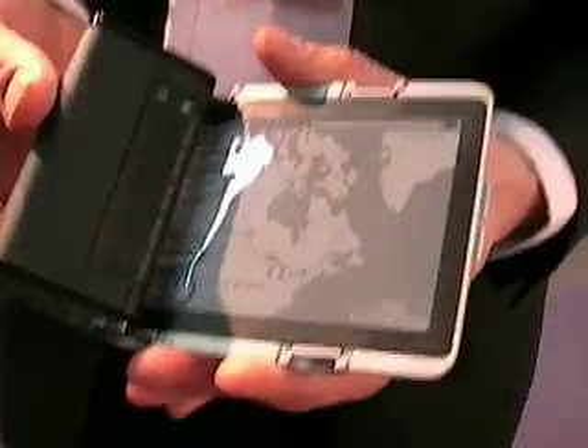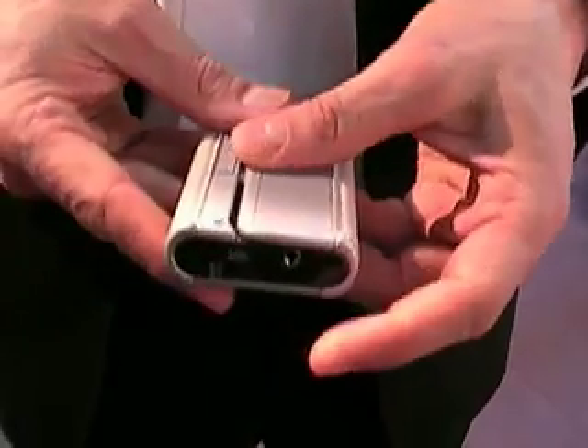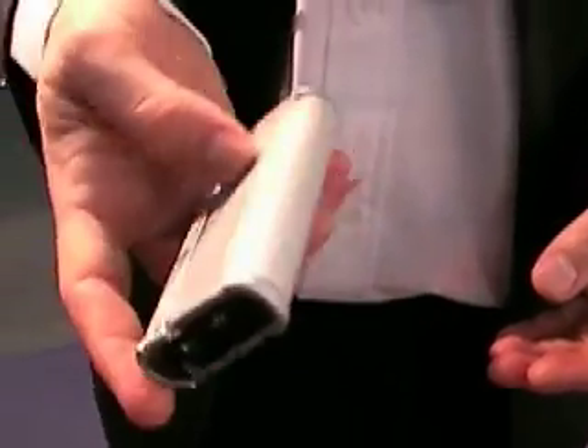If you don't want to use it anymore, you simply roll it up and put it in.